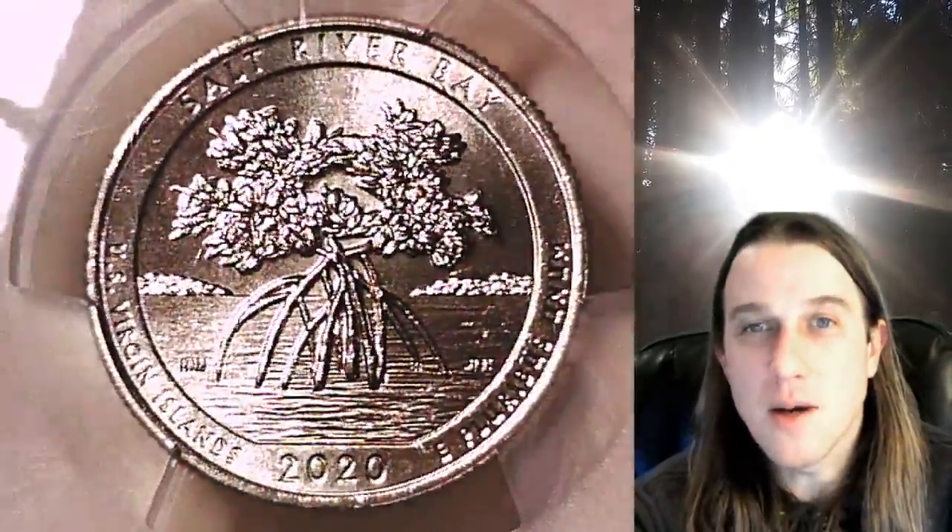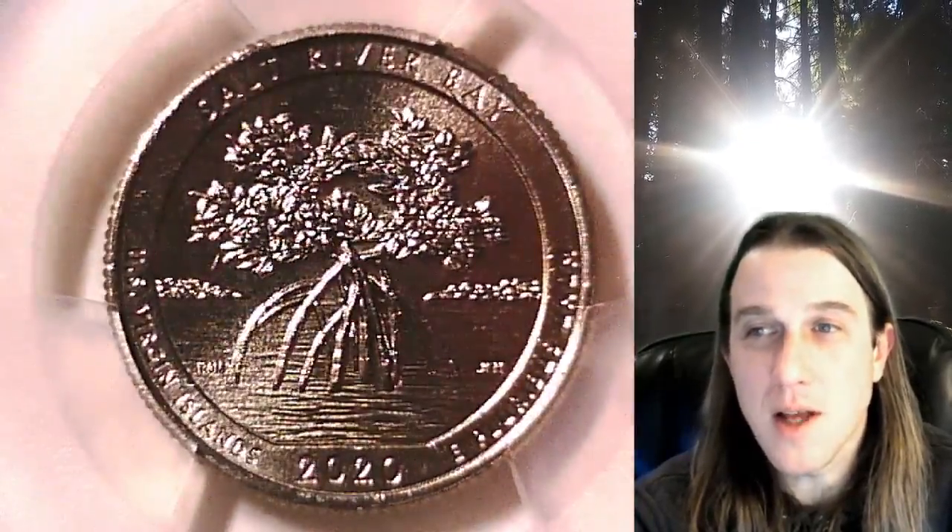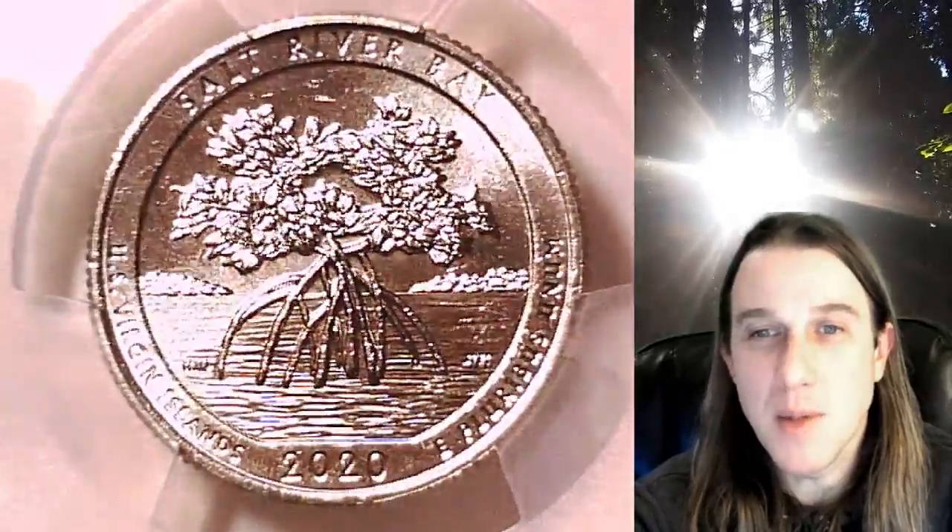If you guys enjoy the videos, check out the other 6,200 that I've made in the past year. And if you'd like to catch me live on my stream, the coin vault has opened — I stream live on Wednesdays and Saturdays at 9pm Pacific time here on YouTube.